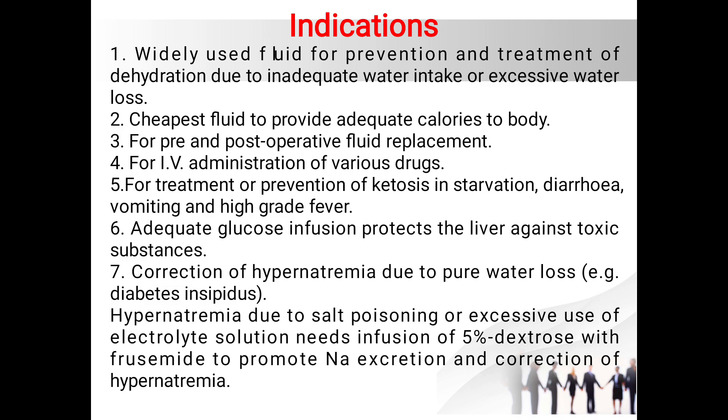When used adequately, it can protect the liver against toxic substances. It is also used for the correction of hypernatremia due to pure water loss, for example in diabetes insipidus. Hypernatremia due to salt poisoning or excessive use of electrolytes needs infusion of five percent dextrose with furosemide to promote excretion of sodium and correction of hypernatremia.